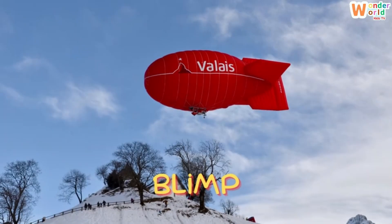Blimp. This is a blimp — a big floating airship, often used for showing ads or filming from the sky.